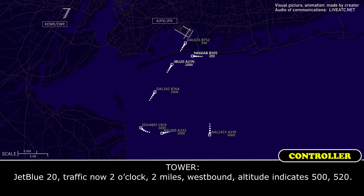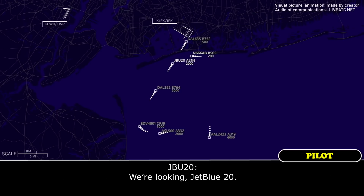JetBlue 20, traffic now 2 o'clock, 2 miles westbound, altitude indicates 500 feet. Type unknown. And we're looking, JetBlue 20.